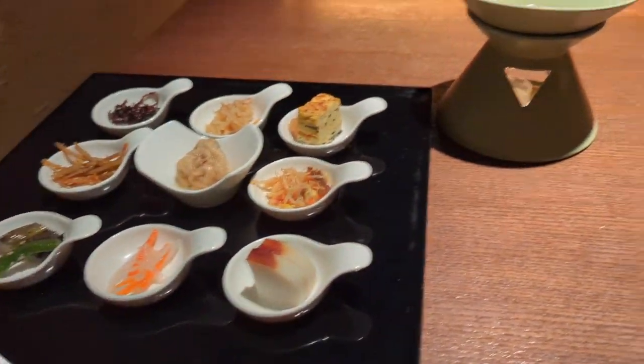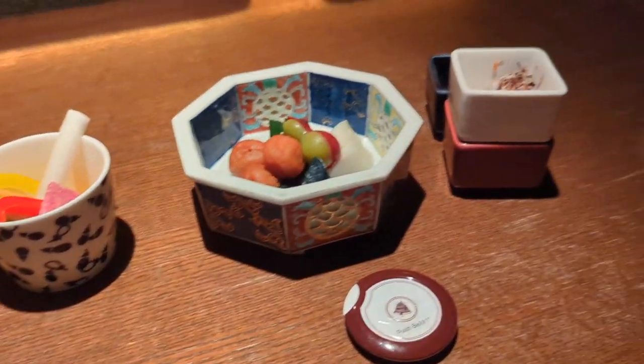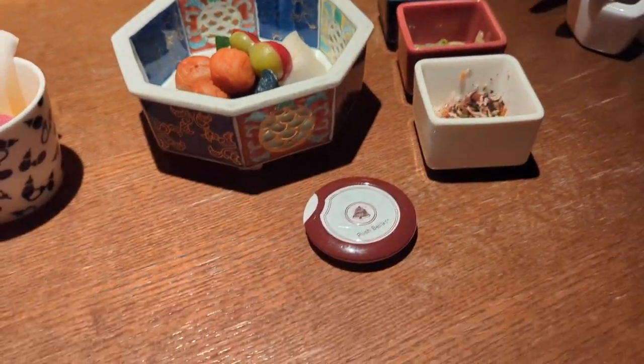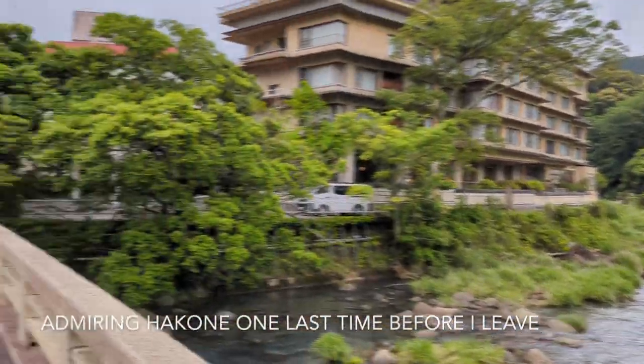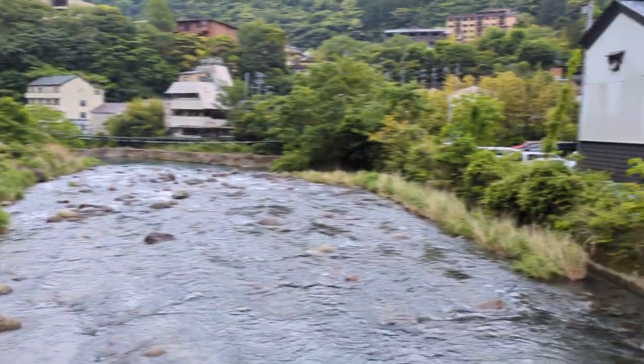You can get this vegetable stick and take it. Here is the mixed pickles and here are the three types of Japanese sides. You can take it with the rice and they'll bring rice and the miso soup set for you. Thank you.